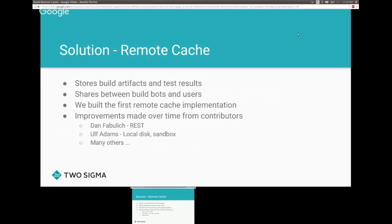Our solution is to build a remote cache to store build artifacts and test results. Being remote means it can be shared between the build bots and users — they share build results and go. We contributed the first remote cache implementation to Bazel, and over time it has received many improvements from contributors.